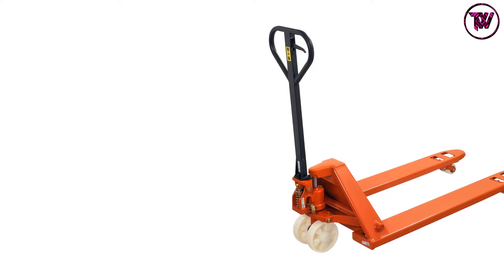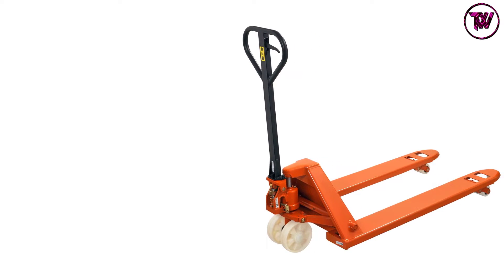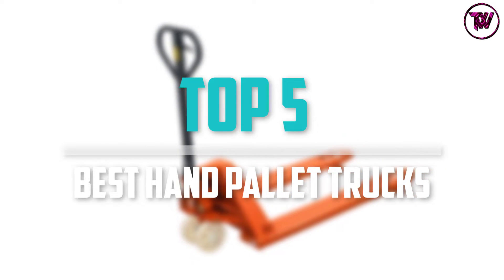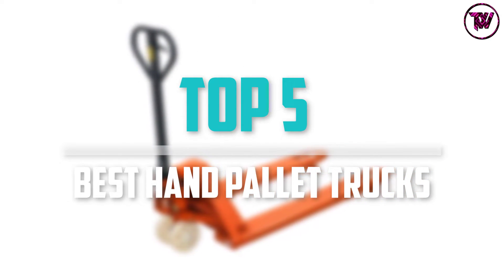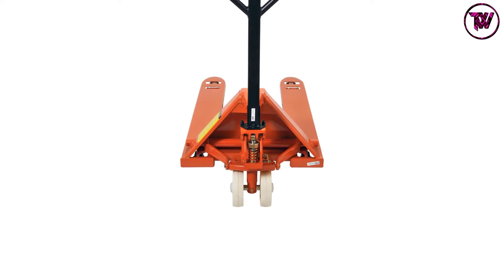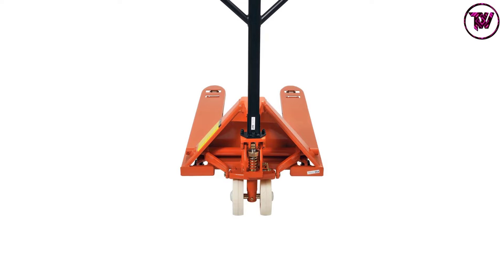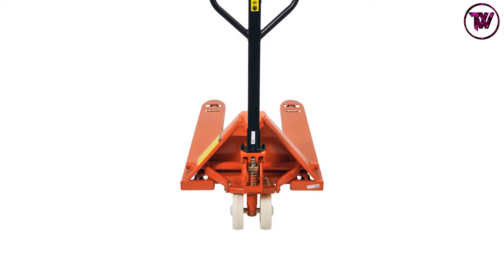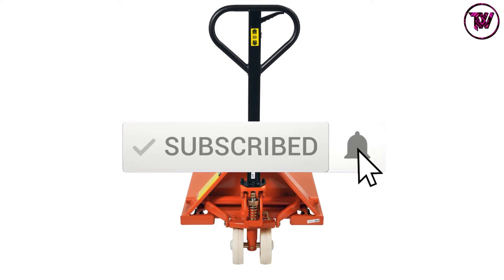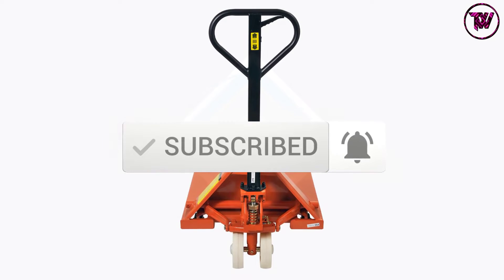Are you looking for the best hand pallet trucks in your budget? In today's video we break down the top 5 best hand pallet trucks available on the market. This list is based on price, quality, durability, and more. Check out the description below for more information, and make sure you subscribe for more reviews. Let's get started.